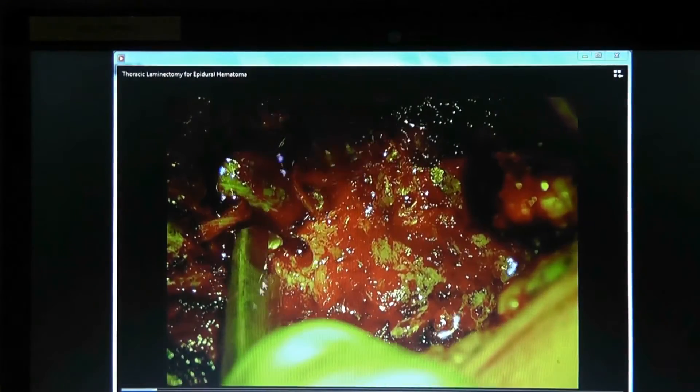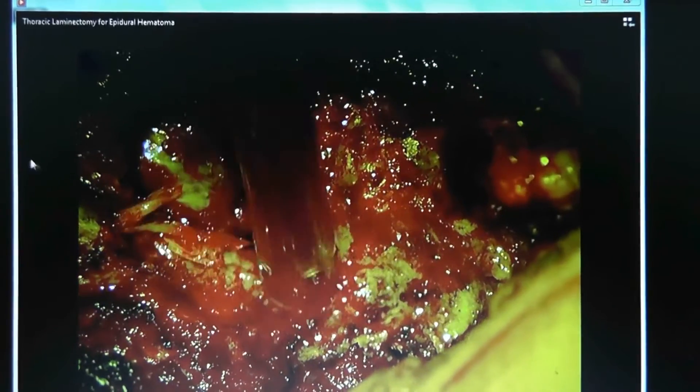Using the Kerrison punch and suction, you can see this black fluid is hematoma. Here's the spinal cord — the thecal sac — and here's the lamina. This black fluid is the hematoma.